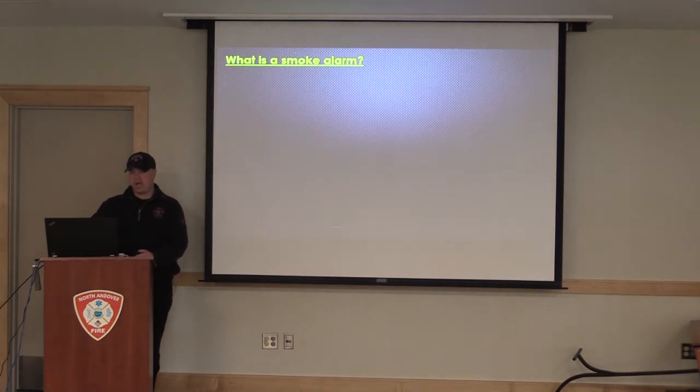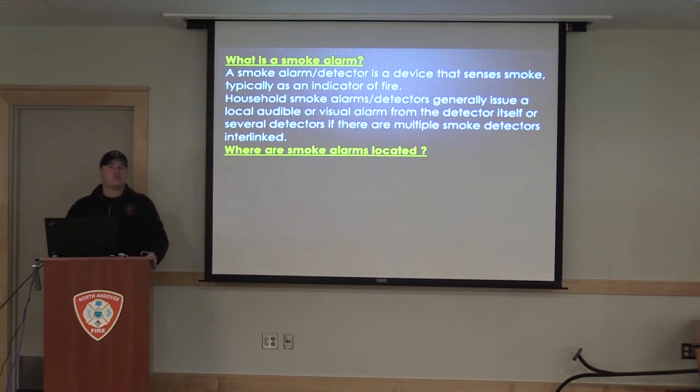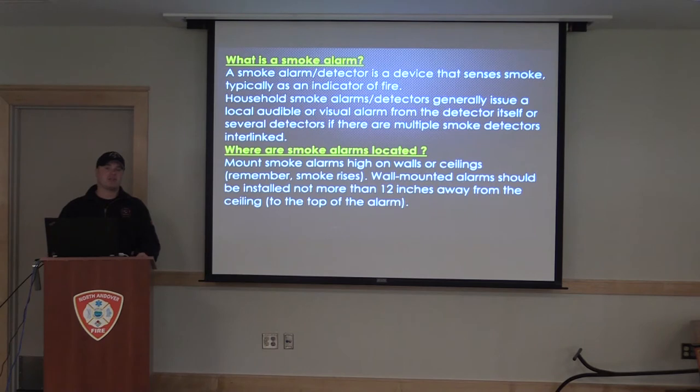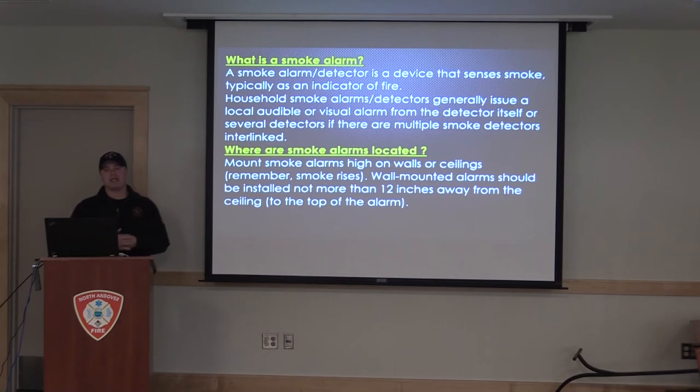So what is a smoke alarm? A lot of kids can point them out all the time, but they don't know what they do. A smoke alarm or smoke detector is a device that senses smoke — it's typically an indicator of fire. Smoke alarms generally issue a loud audible alarm that you can hear, or even a visual alarm from the detector itself. If one detector goes off, you're going to get several detectors going off — they're all interlinked within your electrical system. We teach kids that smoke detectors are mounted high, and there's a reason for that. You want to mount your smoke detectors high on the walls because smoke rises — it's warm, it's hot, it goes up. So that's the reason for putting your smoke detectors on the ceiling, or if wall-mounted, within 12 inches of the ceiling.